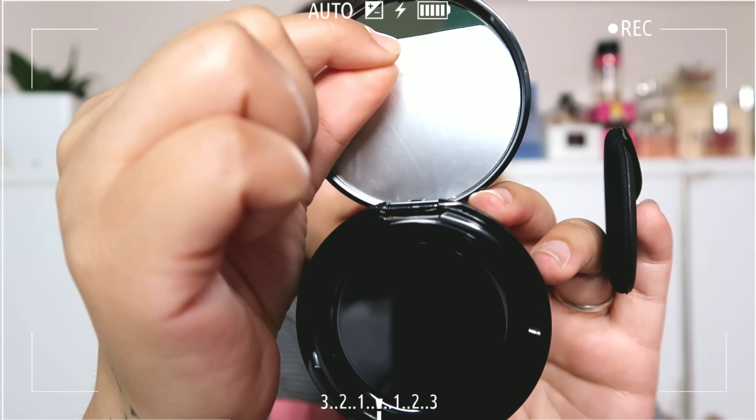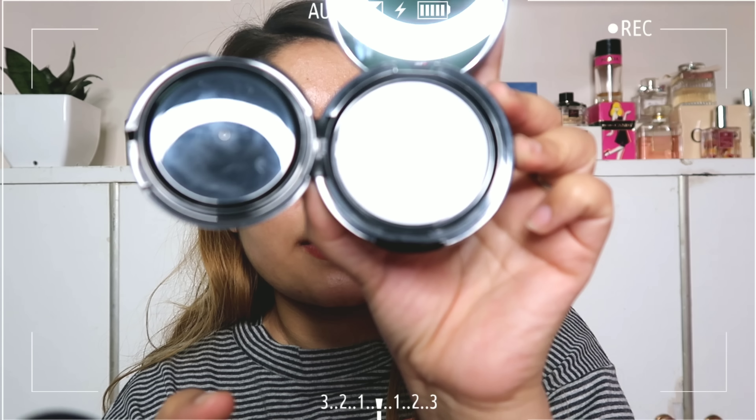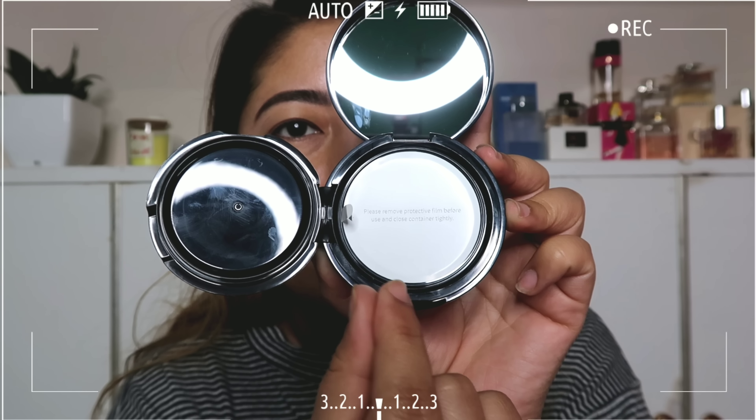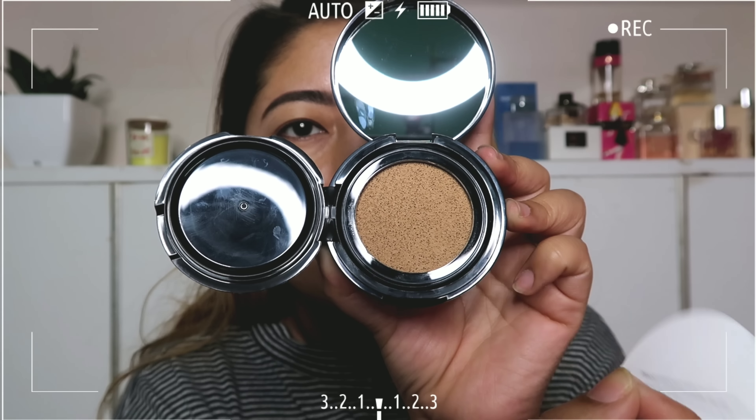It has a mirror inside, like any standard cushion foundation. Once you open it, it looks like this inside. Let's tear this open together.